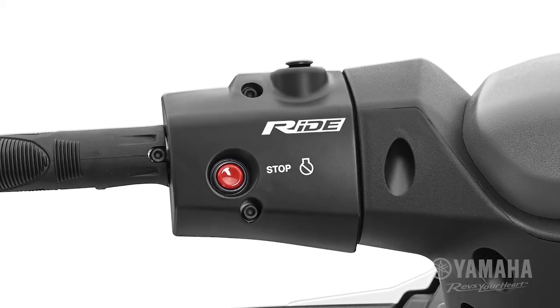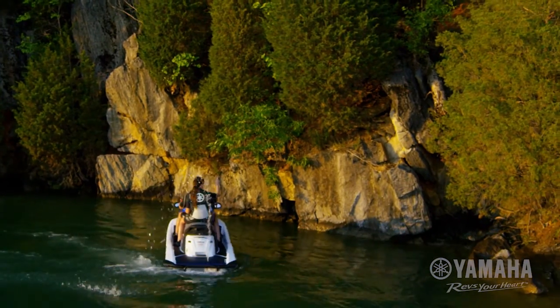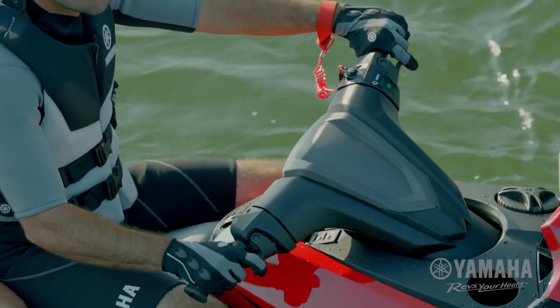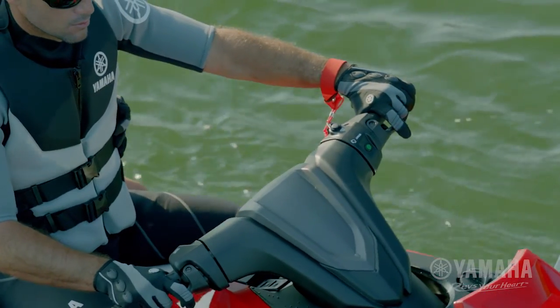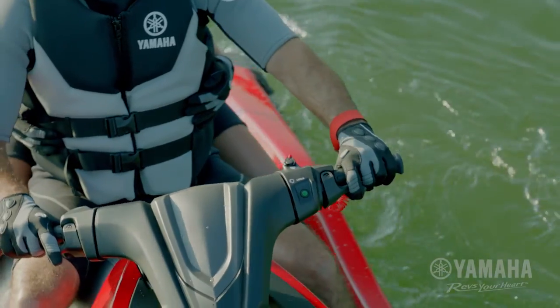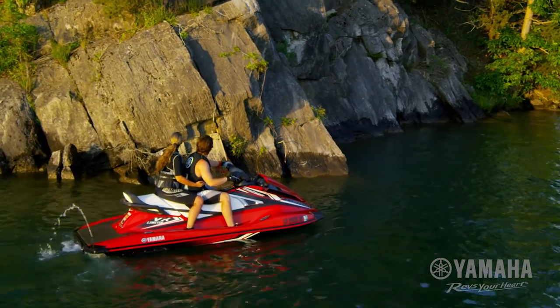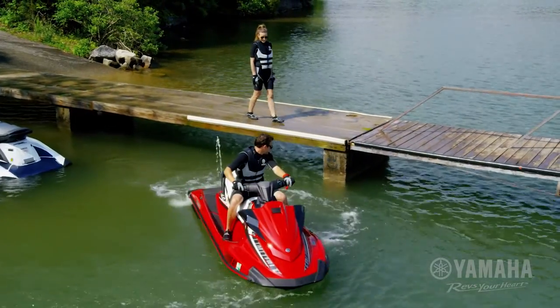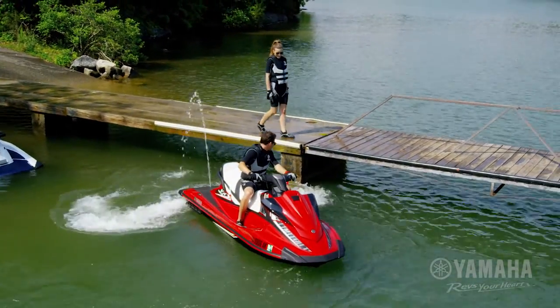Ride by Yamaha is easy to use for drivers of all skill levels. Simply pull the right lever to accelerate and the left lever to decelerate and reverse. Release both levers for neutral. Pull them both or in any combination and the system reacts with precise control.